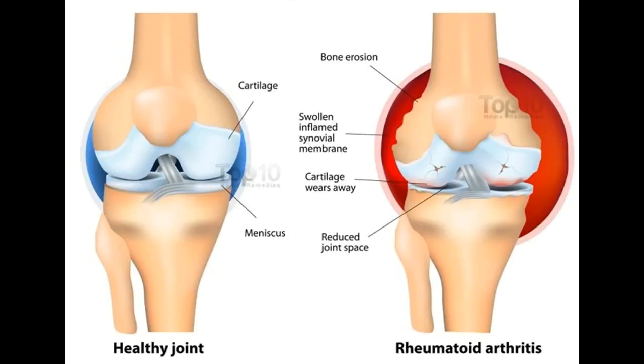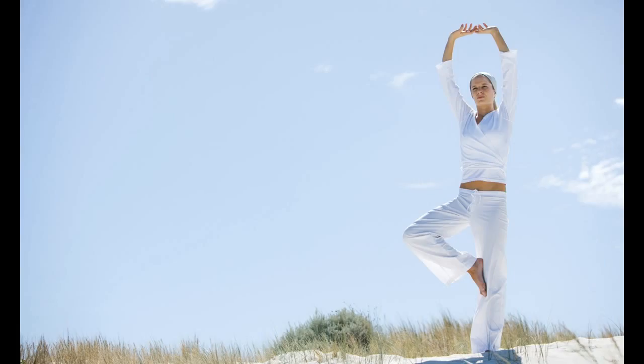Rheumatoid arthritis is a chronic inflammatory disorder that usually affects the lining of smaller joints like fingers and toes. With time, it can even affect the knees, ankles, elbows, hips and shoulders. Eventually, it can result in bone erosion and joint deformity.